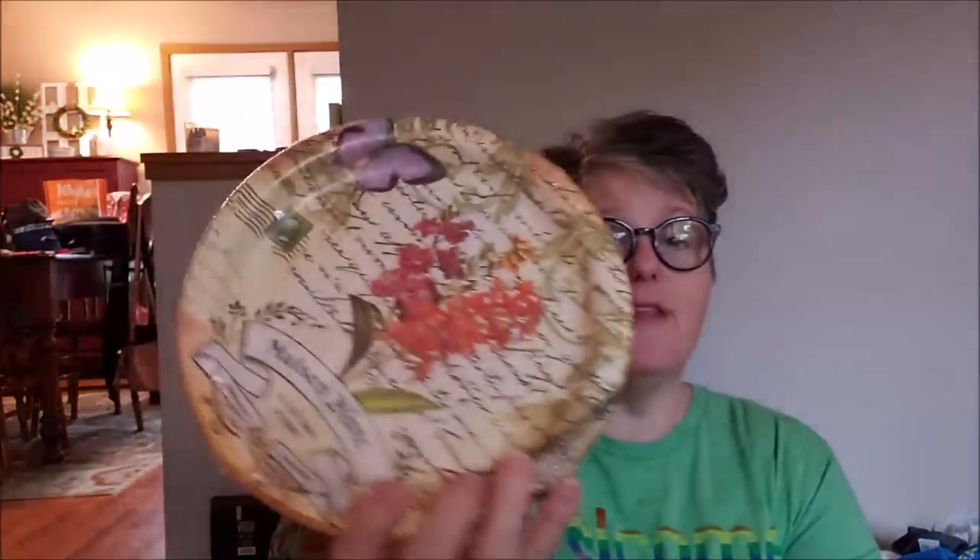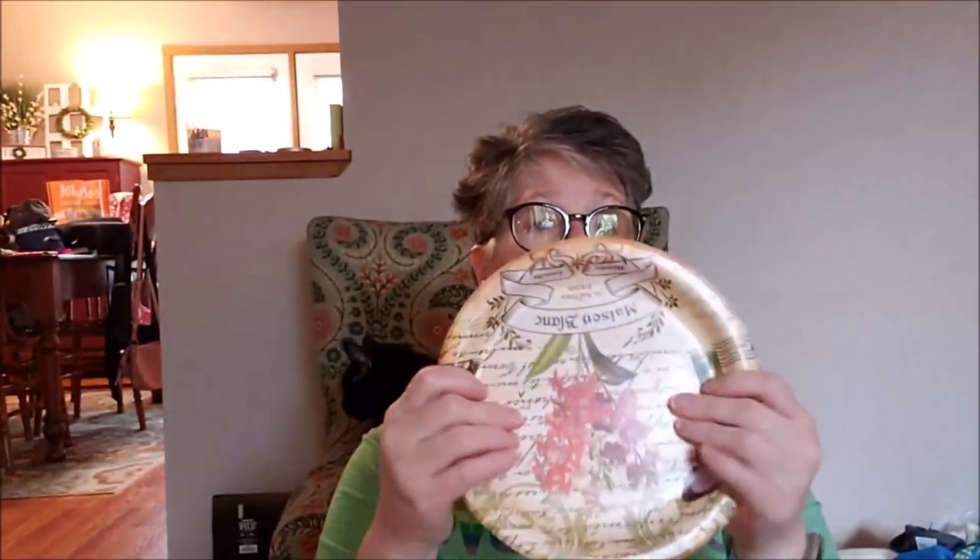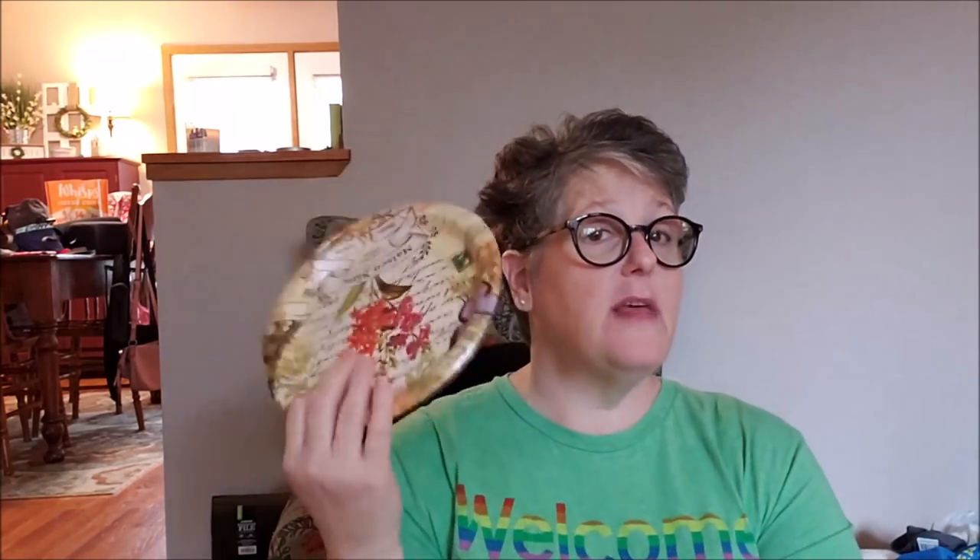I grabbed some paper plates. Can we look at this paper plate — it says 'Maison Blanc, 24 Rue Marie, Paris, Lunch and Dinner,' so it's like a restaurant plate. These are a nice sturdy plate and you're getting 18 of them for a dollar. It is a Greenbriar brand. I typically use paper plates to feed the cats wet food or for snacks. I just thought they were really pretty.